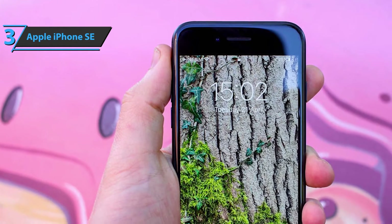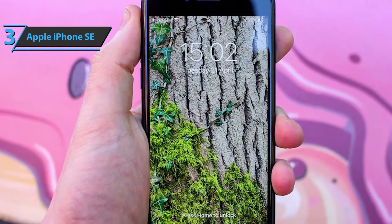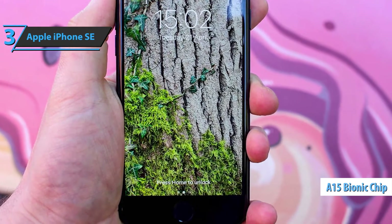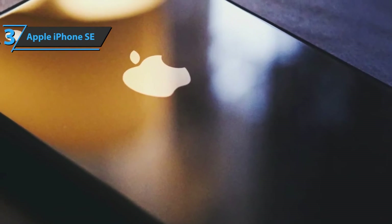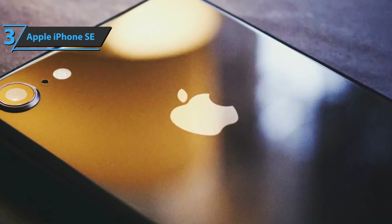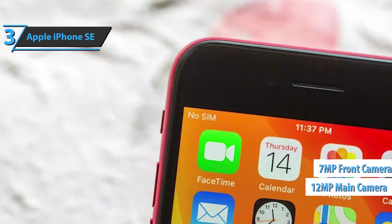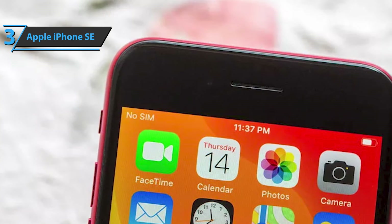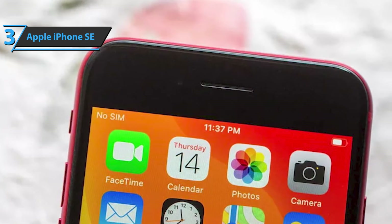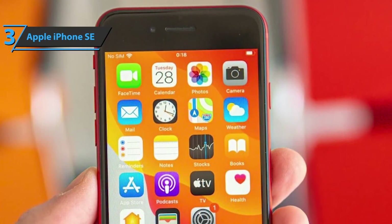True Tone adjusts the white balance on the screen, while Haptic Touch allows quick access to functions with a little more pressure. Offering the A15 Bionic and Neural Engine chipset, the iPhone SE is a fast little device — you'll enjoy zero delay as it seamlessly switches between applications. It has a 12MP main camera, a 7MP front camera, and 4K video recording up to 60 frames per second. The 7MP front camera also has solid performance, offering decent selfies in good lighting conditions.